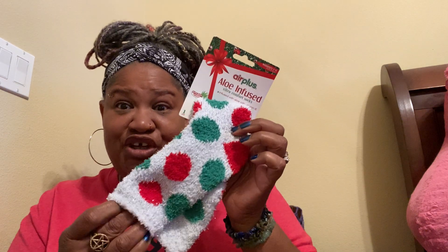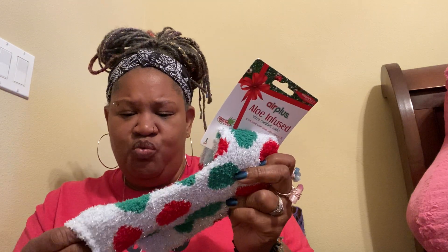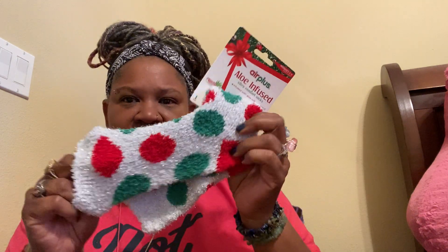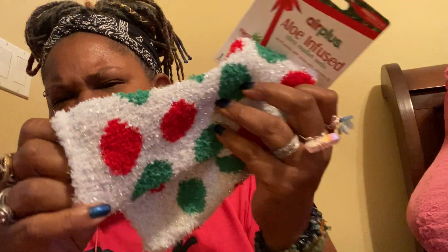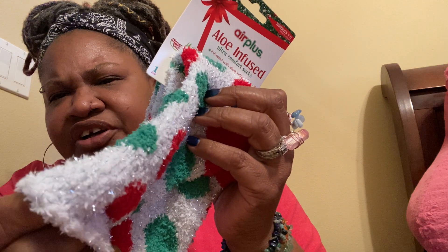I got some fuzzy socks that said they are aloe-infused. They feel really, really soft and they're shiny — glittery and fuzzy.